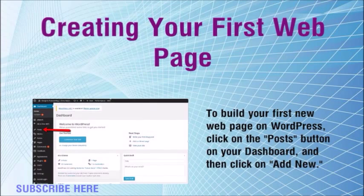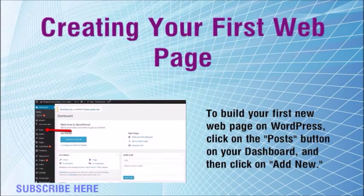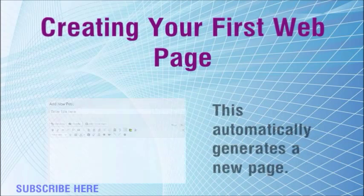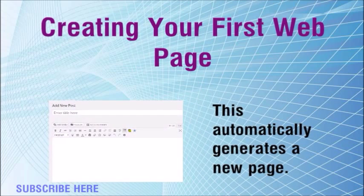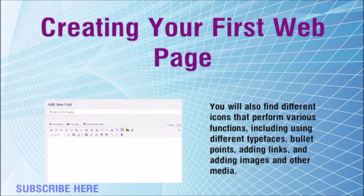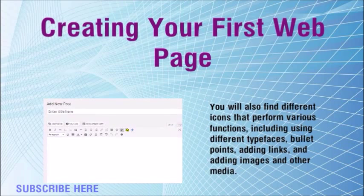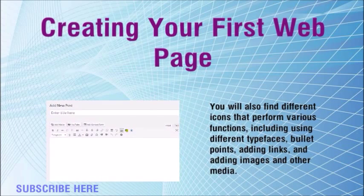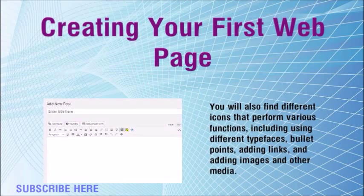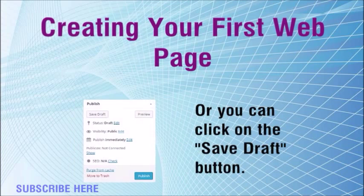Creating your first web page: to build your first new web page on WordPress, click on the Posts button on your dashboard and then click on Add New. This automatically generates a new page. There's a space for the headline title and a box underneath for your content. You will also find different icons that perform various functions, including using different typefaces, bullet points, adding links, and adding images and other media.